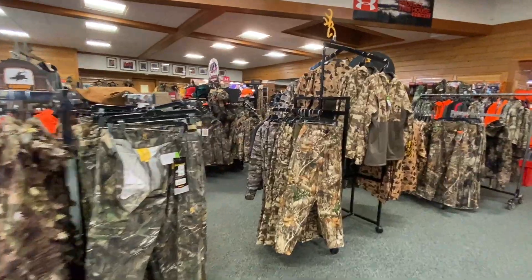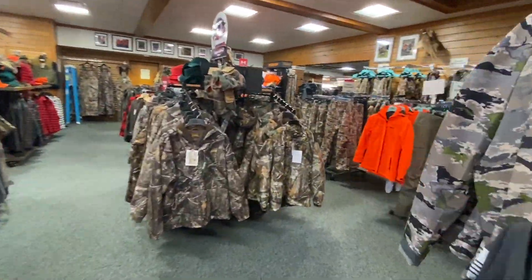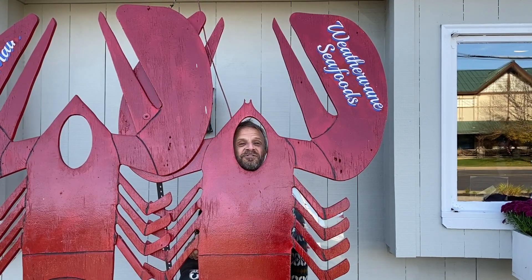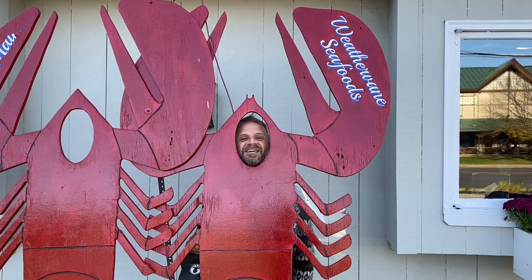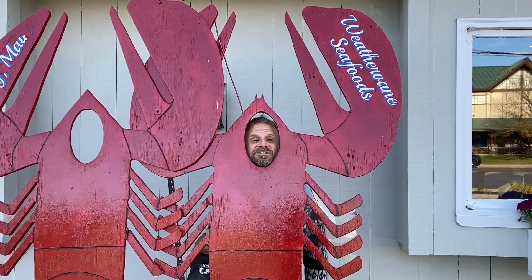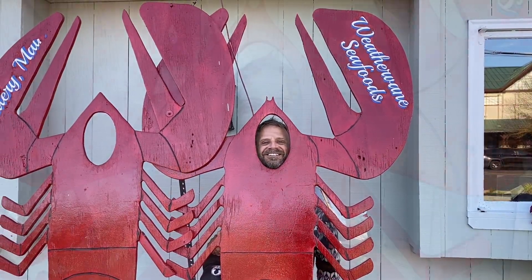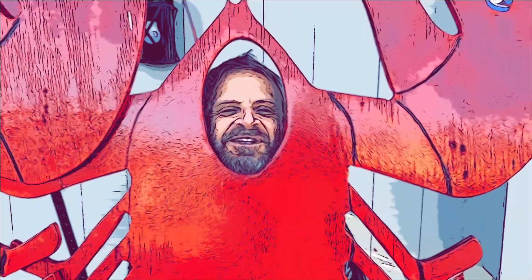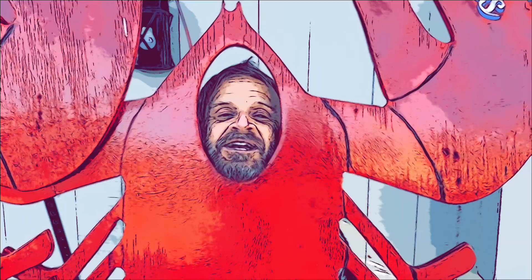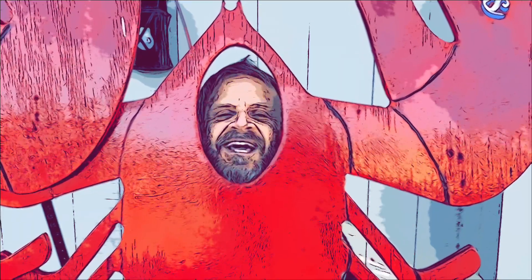If you like to dress in camouflage, this is definitely the spot you want to shop. One thing you'll find across the street from the trading post is a Weathervane seafood restaurant, which you don't see that often these days. Well, that concludes today's episode and tour of Portland, Maine. Don't forget to like and smash that subscribe button, and I will see you next time.